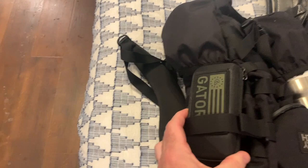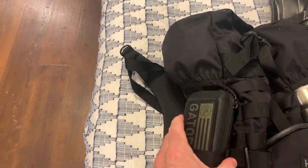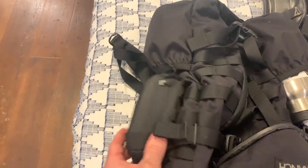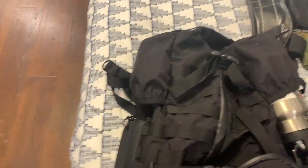Over here I got some iPro. These are sunglasses — these are actually the Andy Stumpf Deltas. Amazing. The case comes with it and it's just mollied right to the side of the pack.